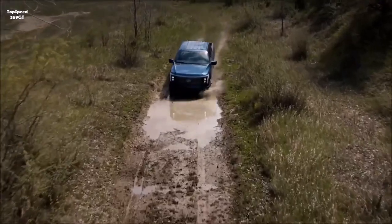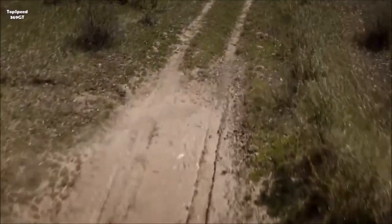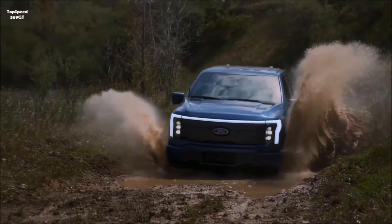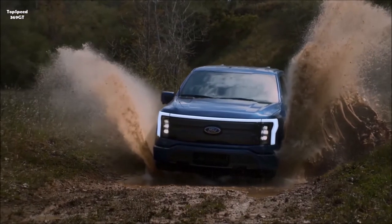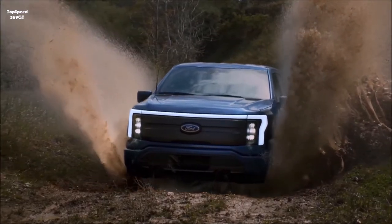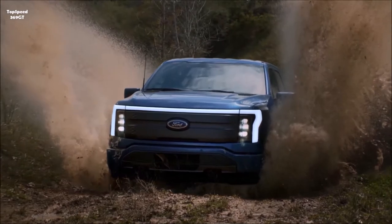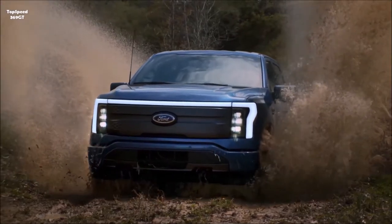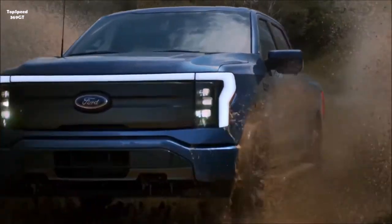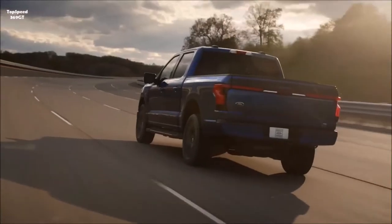The Lightning does not replace the regular F-150; it instead expands the truck family with a smoother, more aerodynamic electric version featuring cool lighting and wheels. It comes only with the four-door SuperCrew cabin and a 5.5-foot bed. The look is distinct with traces of the Mustang Mach-E but remains instantly recognizable as an F-150.